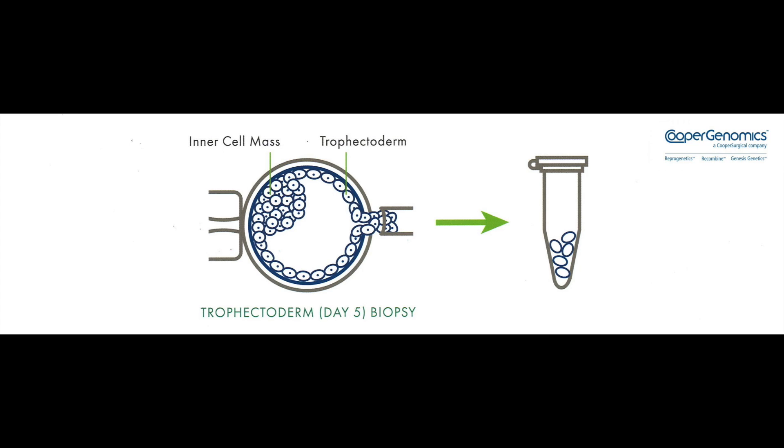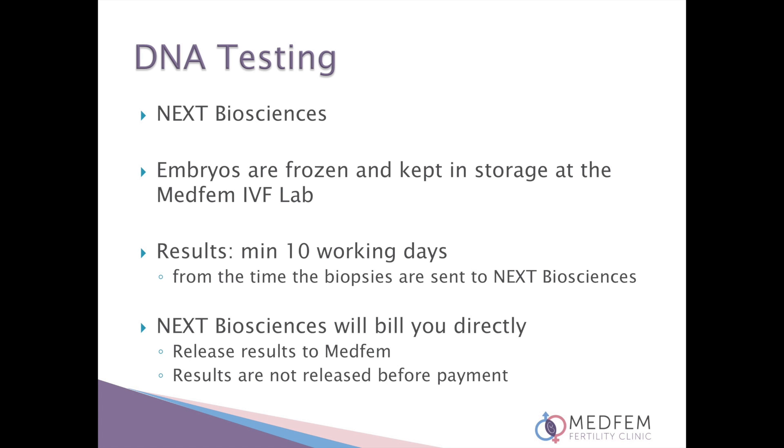The biopsied cells of each embryo are tubed and sent off to the genetics lab, Next Biosciences, for the DNA testing. Straight after biopsy the embryos are frozen and kept in storage at the Medfem IVF lab. Genetic test results take a minimum of 10 working days from the time the biopsies are sent to Next Biosciences, which means a turnaround time of about two weeks from day six of embryo development. Next Biosciences will bill you directly for their test. Once this is paid and the results are ready, Next Biosciences will release the results to Medfem and we will contact you. Please note that results will not be released to Medfem until Next Biosciences receives your payment.